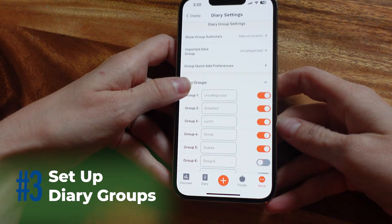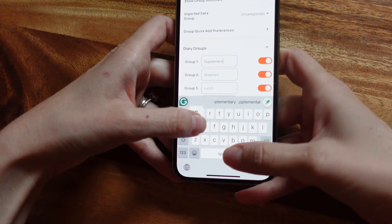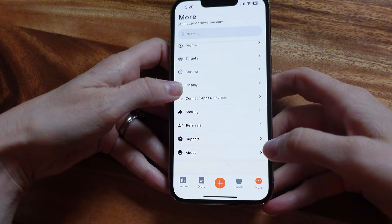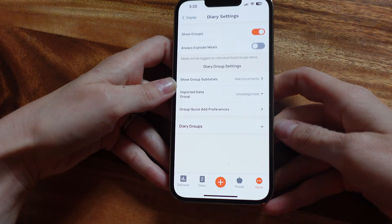Chronometer calls meals diary groups. The default groups are things like breakfast, lunch, dinner, snacks, and uncategorized. But here's where it gets fun — you can customize up to eight groups and name them whatever you like. Personally, I added a supplements group and one for biometrics. You can do this by going to the more menu, then display, and tapping into diary settings. Turn on the groups you want and label them however it makes sense for your day. Want a pre-workout section? Go for it. Want to separate work snacks from evening meals? Totally doable.